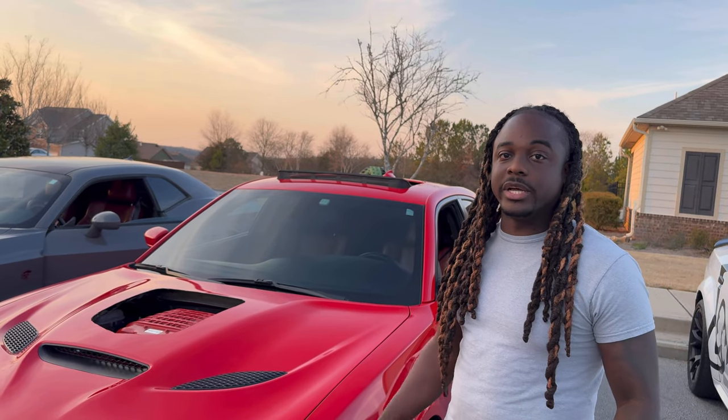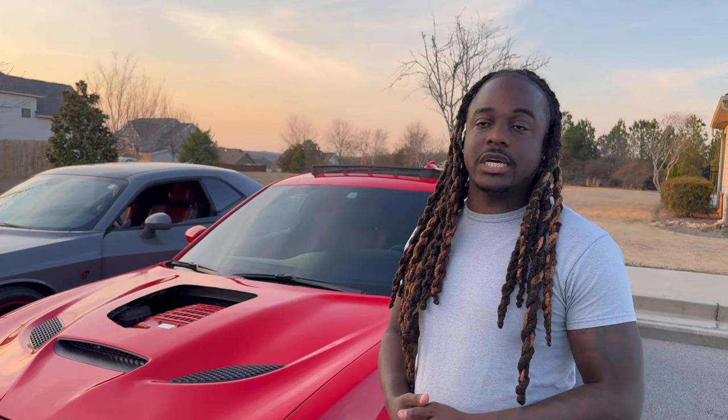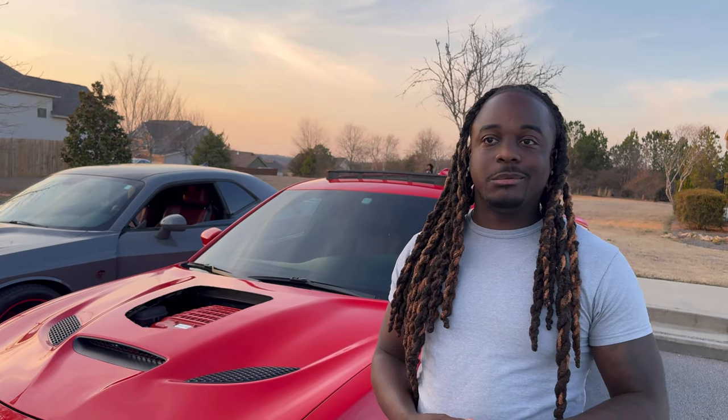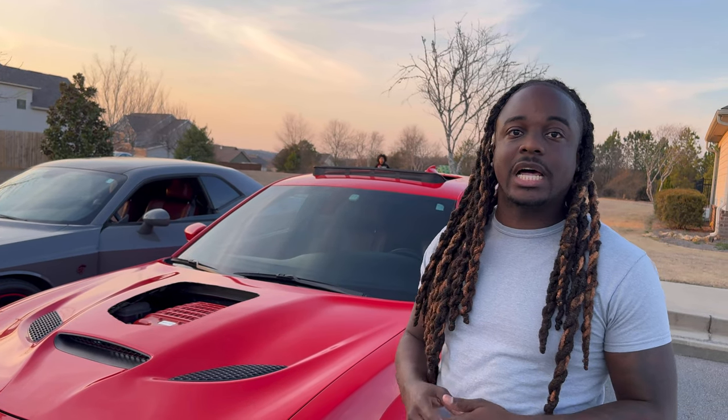And then I went from driving for a company to owning two trucks now. That's been real good to me. Just staying down, keeping my head on right, and listening — soaking up that good energy and that knowledge.